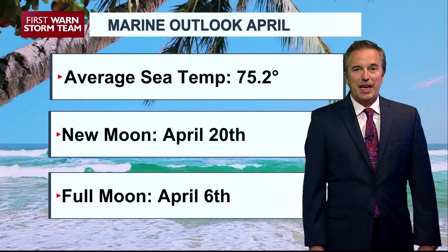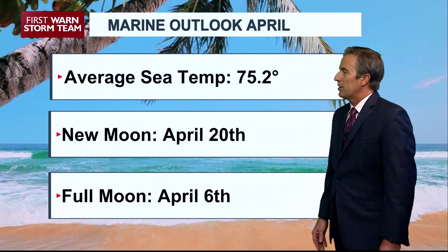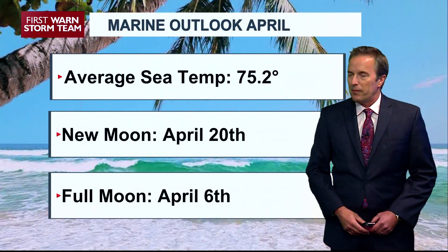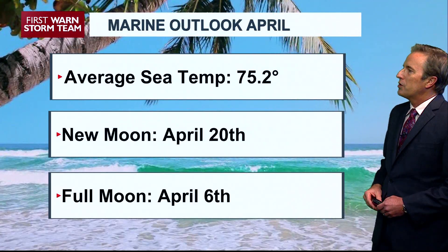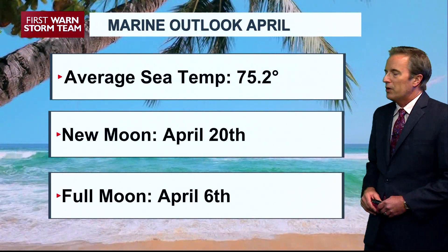Of course, we're in the month of April and fishing is getting very active. The water temperature — the average sea surface temperature for April — jumped up almost 10 degrees from the month of March. 75.2 degrees is your average sea surface temperature for the month of April.